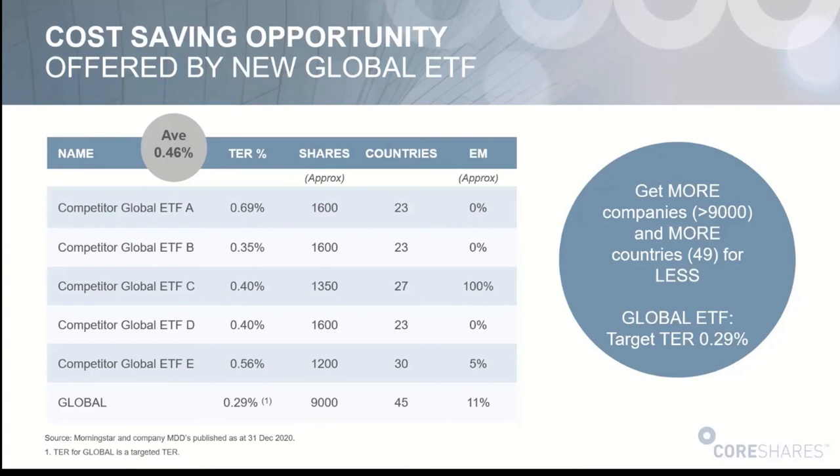Is this the one ETF to rule them all? I buy the Ashburton 1200 as my sort of one ETF to rule them all. I liked it because it had some EM exposure at about 7%. This does the things I like: it gives me global exposure, it comes in about 20 basis points cheaper on the TER, and it has a little bit more emerging market exposure — going from 7% to 11%, which is more than a 50% increase. The next question everyone asks is should I exit my current holdings? I don't, because there are costs and taxes involved, but new money going in would go here.